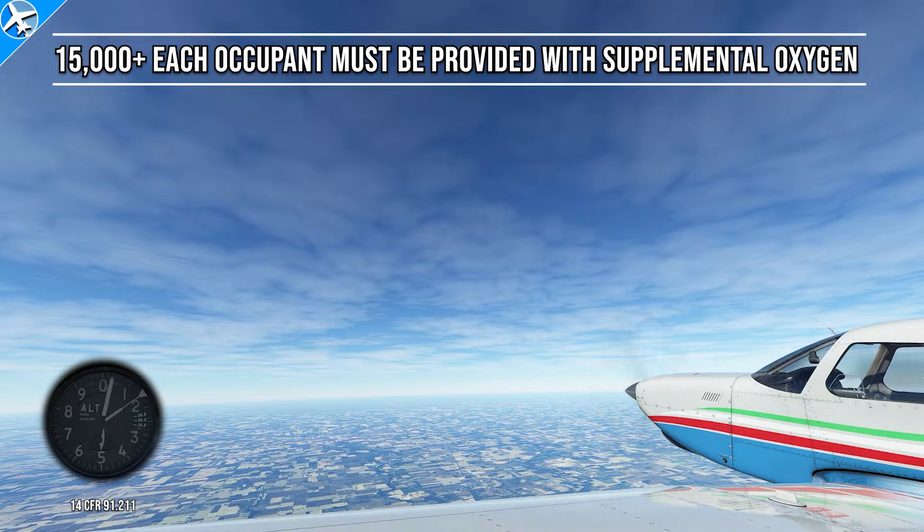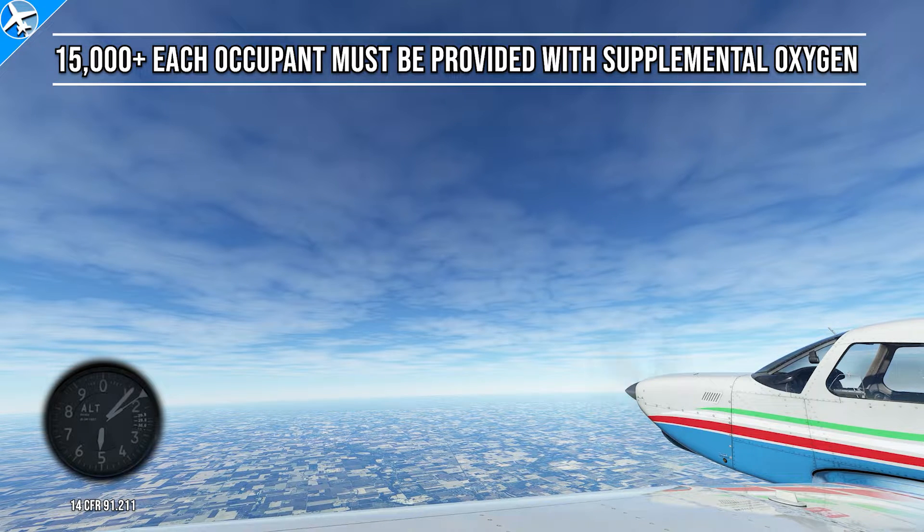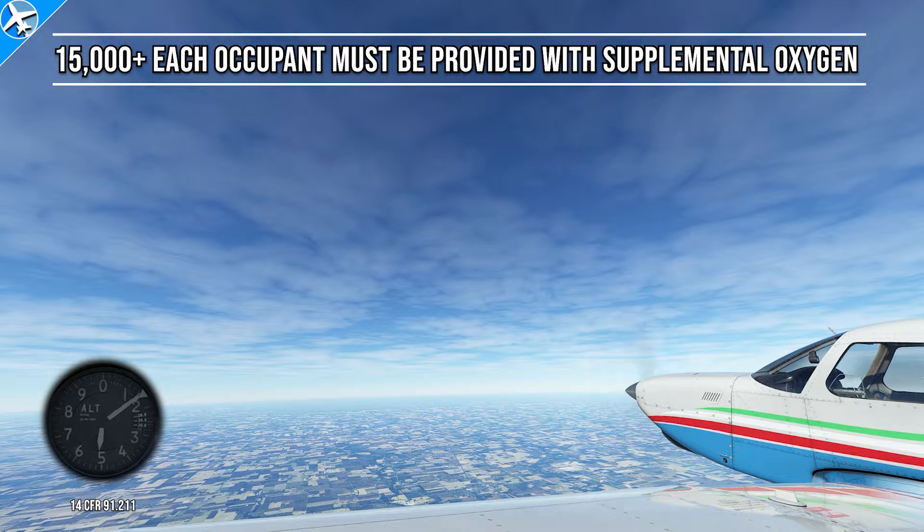The third requirement is when the aircraft operates at an altitude higher than 15,000 feet. At this point, passengers must be supplied with oxygen.